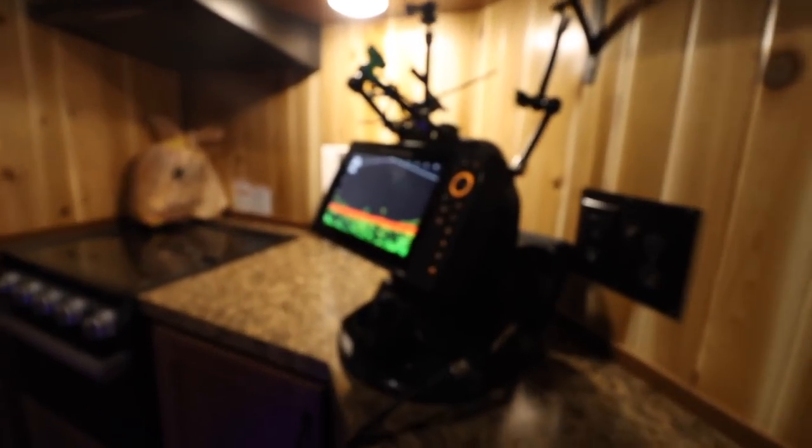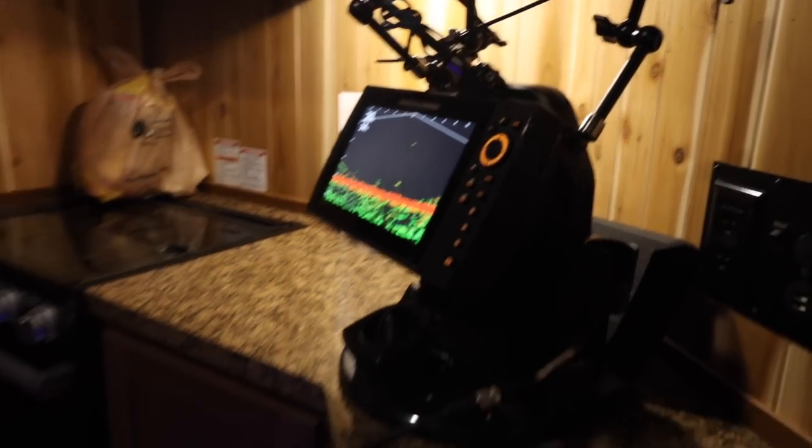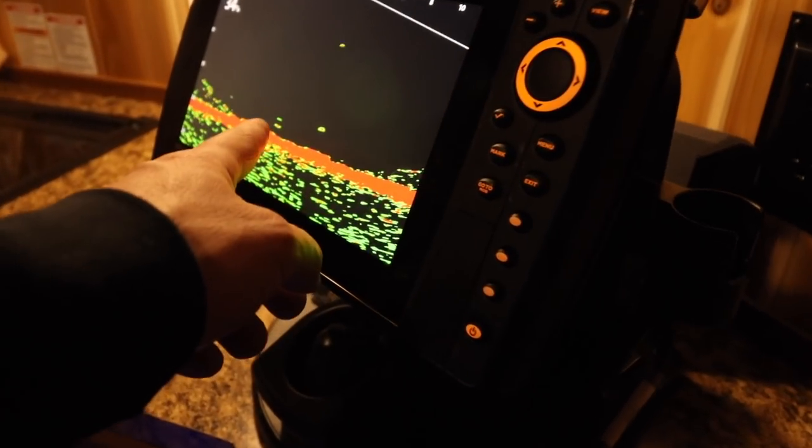I also got this going on too, which is really nifty. Got the Mega Live right here in the middle and you can see the dead stick in that hole and the active jigger in this hole.